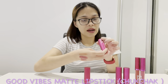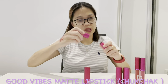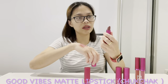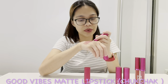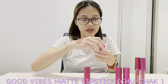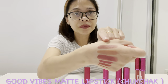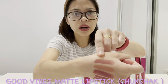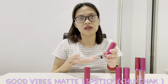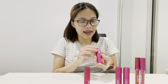Then we have the Good Vibes Matte Lipstick in the shade Chukcha — I've just opened this one. It's quite dark, like a chocolate dark brown, and it's actually really good. It's pretty similar in color to my Kylie lipstick. It's not too dark, but different lip pigmentation has a different effect on the lipstick.